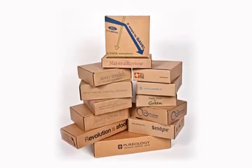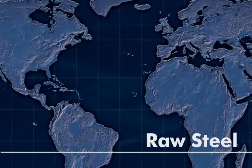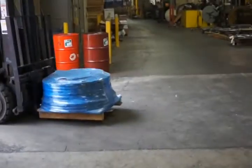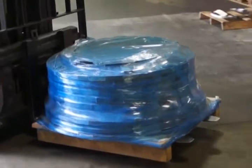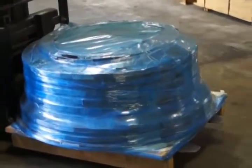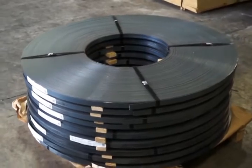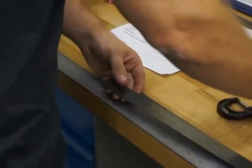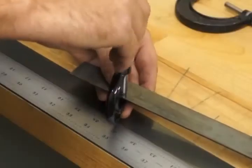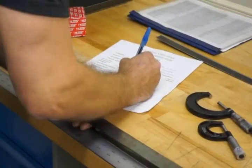Raw steel rotary rule producers start with hardened and tempered strip steel. The manufacturer can specify the hardness, chemistry, width, and thickness they need for a specific application. When the steel arrives, it goes through a strict incoming inspection process before it gets released into production.